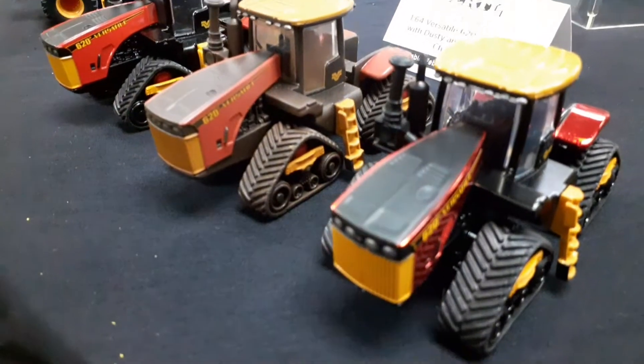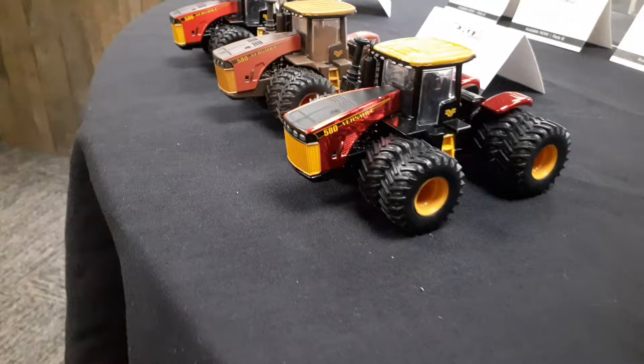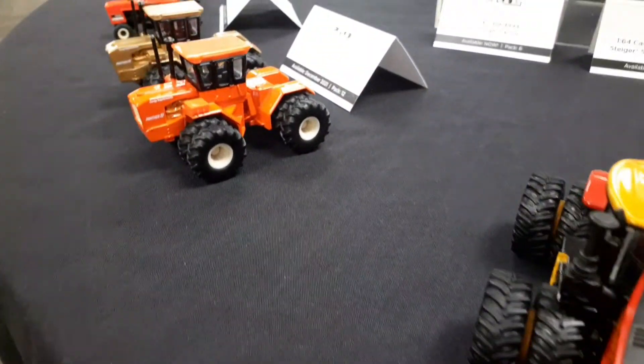Here's some cool Versatile tractors. They've redone those, so it's pretty neat. You got a chrome chaser, a dusty chaser, and then a normal one. Those are going to be pretty cool.